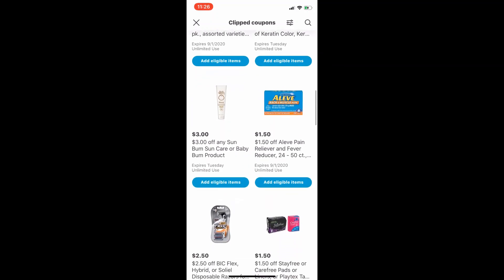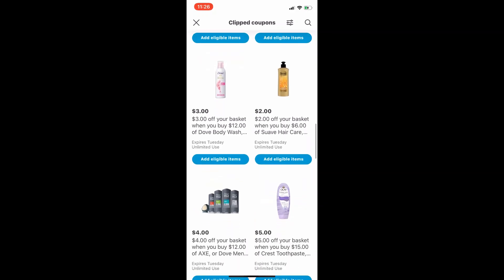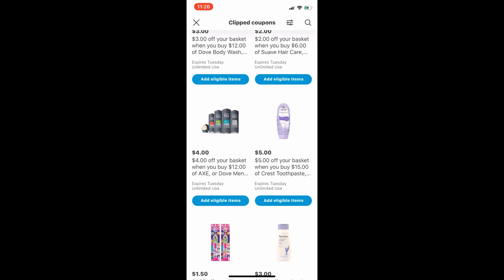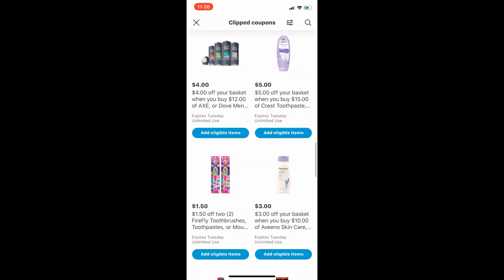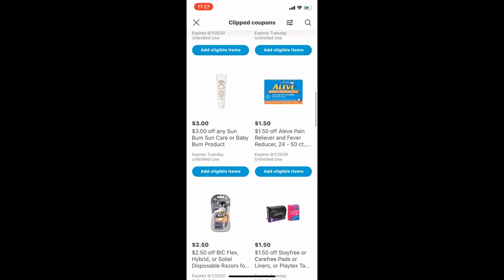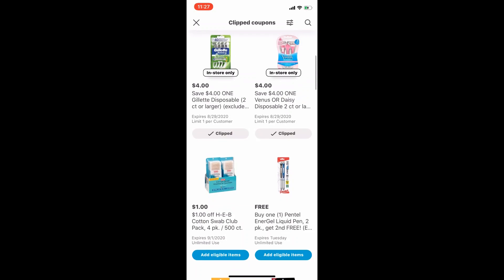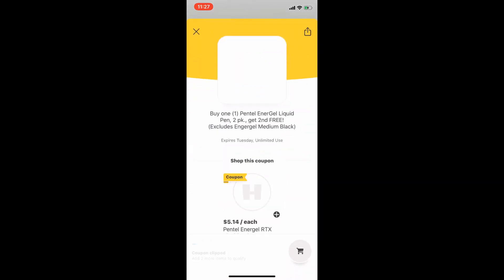In the HEB app I have all these basket coupons clipped just in case I need them, and it also helps me find which products do and don't attach to each basket coupon. Now, the other way you can stack a manufacturer or paper coupon — if it's not going to be with a basket deal — is on a BOGO deal. This right here is a buy one Pentel EnerGel liquid pen, get the second free.